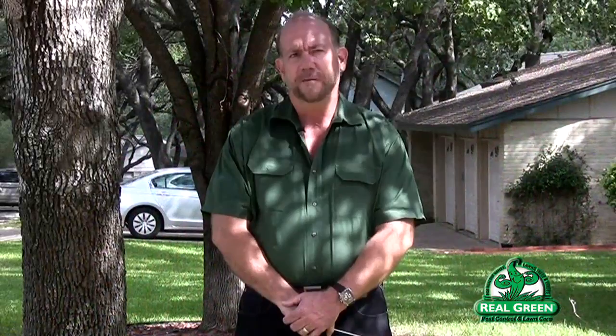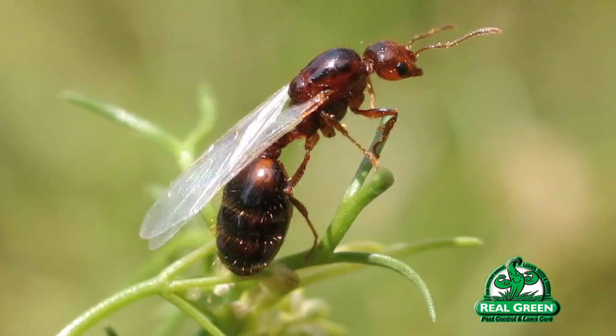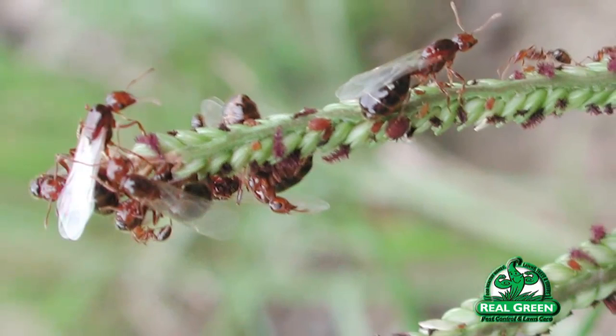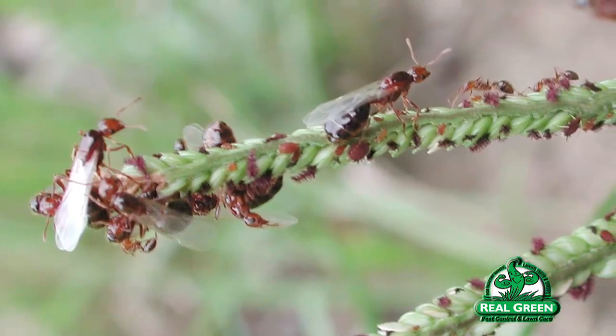Fire ants reproduce very, very rapidly, and it's not like most people think. Most people think they crawl from one property to the other, although that can happen — that's not actually the most common way. The queens can fly. One colony can have multiple queens, and what happens is the queen will fly, already impregnated in the air with a male. The male drops dead — as often happens in the insect kingdom. The female will land pregnant, lay her eggs, and another colony will start.